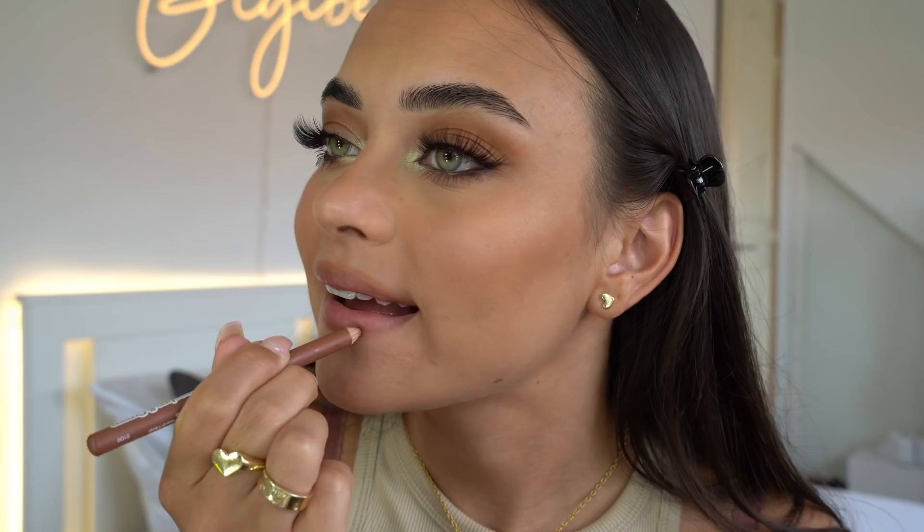For my lips I'm using Peaches and Cream Praline Lip Liner, then finishing off with this Charlotte Tilbury lip gloss in the color Blushed Gold.